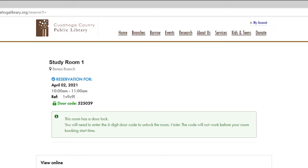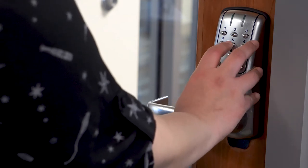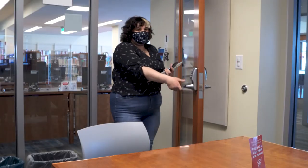You'll receive a booking confirmation email shortly to the address provided. Your confirmation email will include a personalized door code to be able to enter the reserved room at your scheduled time. It's as simple as that.